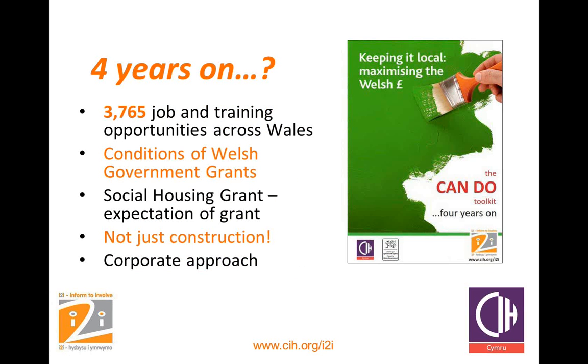Four years on, i2i has assessed the effectiveness of the toolkit. To date, the toolkit has been instrumental in helping the housing sector create 3,765 job and training opportunities across Wales. Compared to other government budgets such as health and education, housing spending in Wales is relatively small, yet the housing sector has managed to create nearly 4,000 job and training opportunities. We abide by the same EU procurement rules as everyone else but also use our procurement to harness added benefits for communities. Some organisations have raised questions about the legality of the toolkit — can we legally compel a contractor to include community benefits as a contract condition? Rest assured, the toolkit has been drafted with the help of solicitors, and the government has worked with Morgan Cole solicitors to refresh the legal advice. It does remain the same, so you do have permission to include community benefits in your procurement processes.